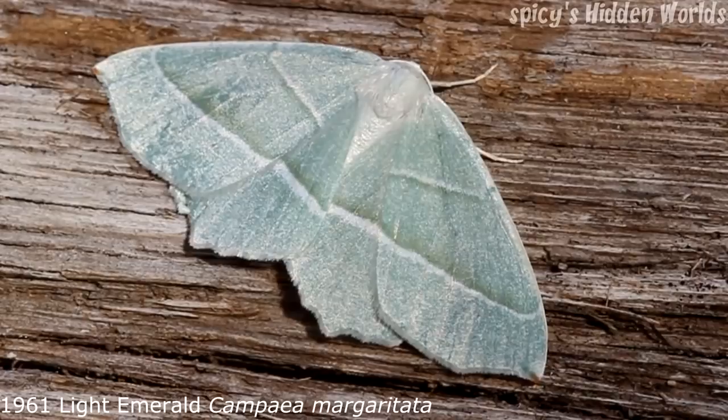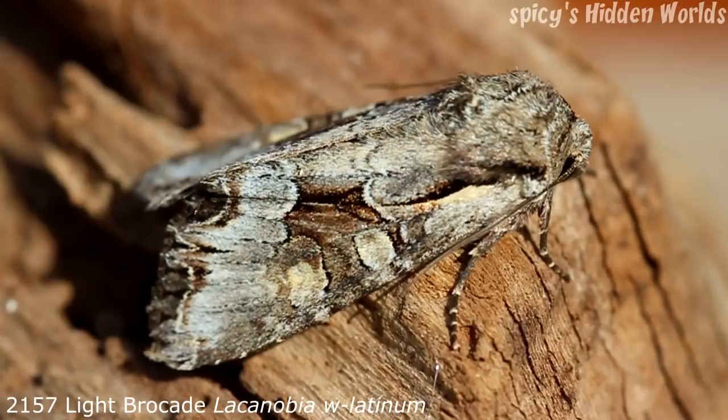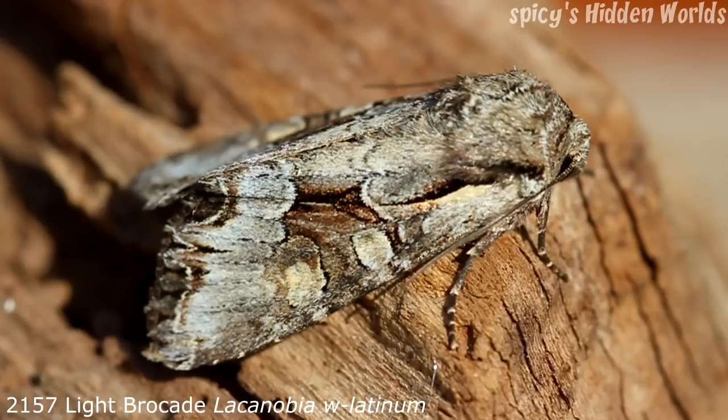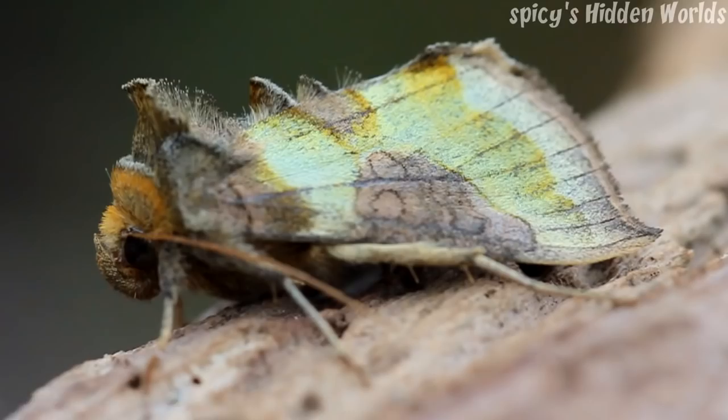The next moth is a light emerald — a very nice looking moth, resident and common to the UK. Forewing 18 to 26 millimetres, mainly one generation between late May and early August. The next moth is a light brocade. It's in the book as resident and local and I really don't catch many of these, but it does seem like this year they've been doing quite well around here. Forewing is 18 to 21 millimetres and they have one generation between May and mid-July. I don't catch too many of these but it is a very nice looking moth.